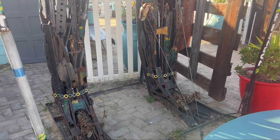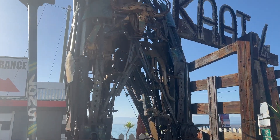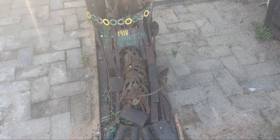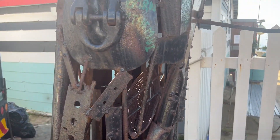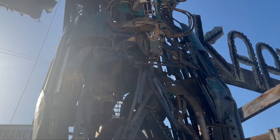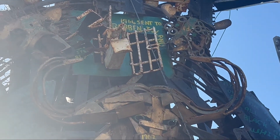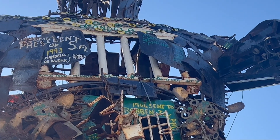This statue represents the life of Nelson Mandela. It starts on the bottom like a timeline, with his birth and the things he did and is known for. You can see the little jail cell of Robben Island, and it has his name and when he was president.